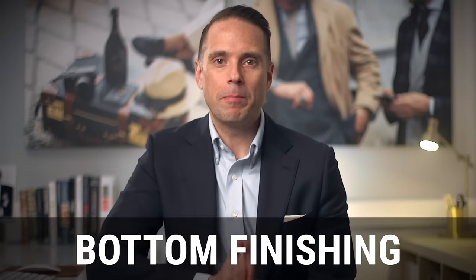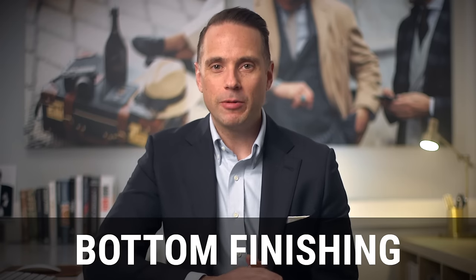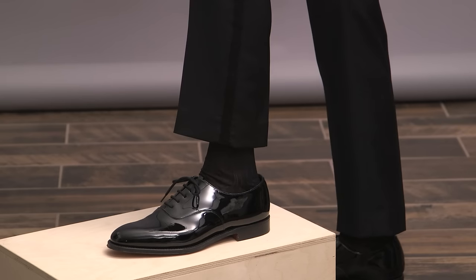Finally, detail number ten is the bottom finishing. Tuxedo pants should always have a plain bottom. The clean line matches the simplicity and elegance of the tuxedo, and it's the most formal way to finish the bottom of the pants.